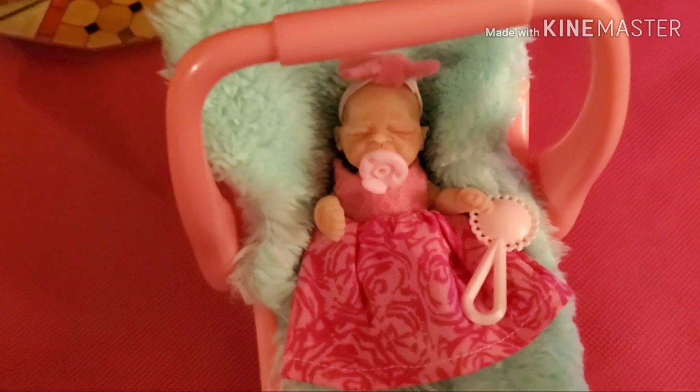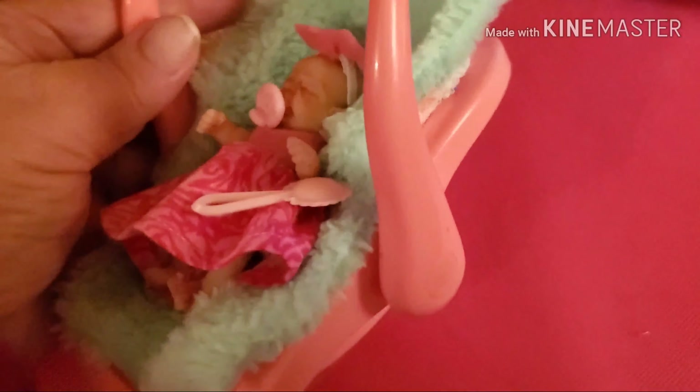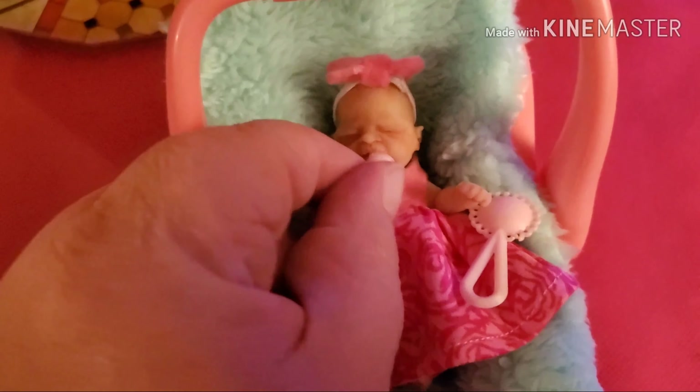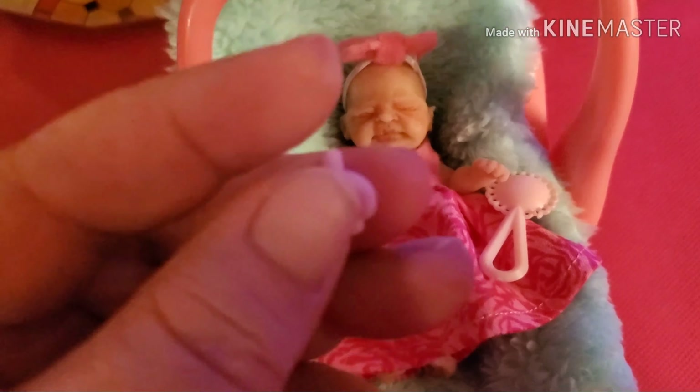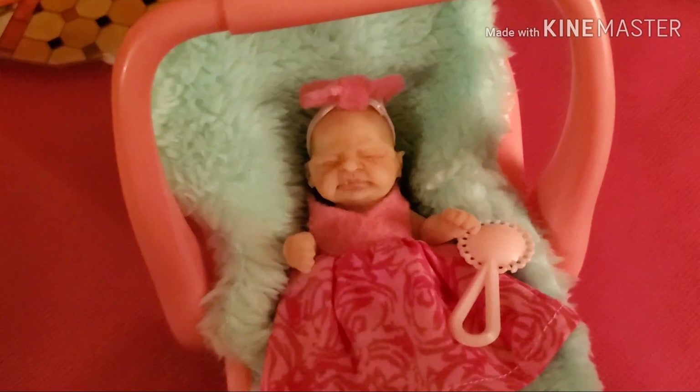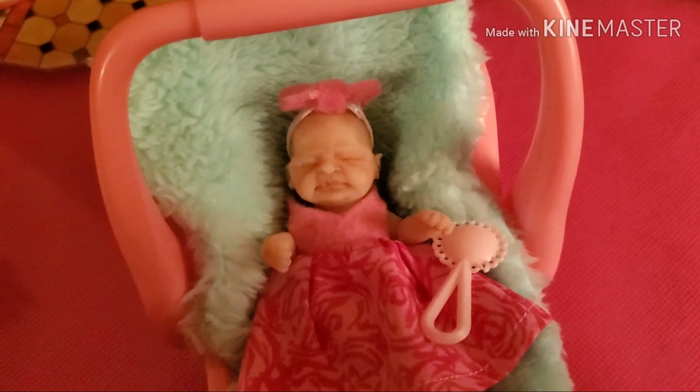She was wearing this little dress, and she came in the little pink rocker. And this is her little pacifier — I didn't realize that these are made of silicone. How neat is that! She is just so cute and adorable.